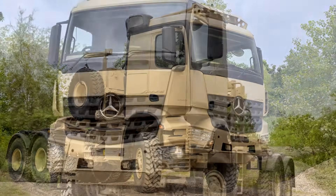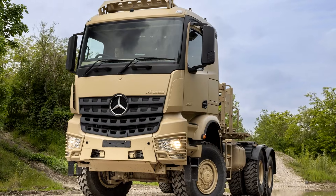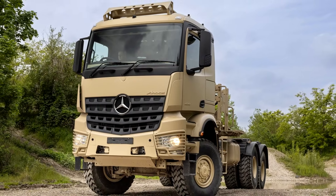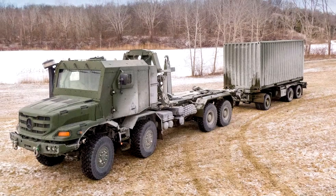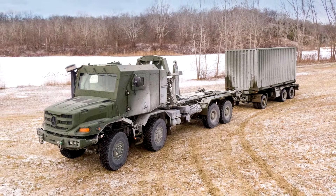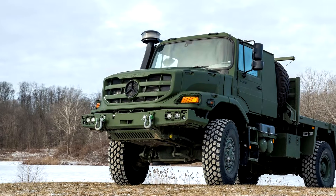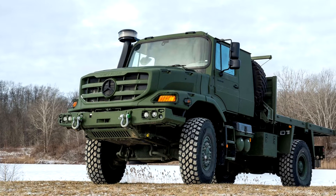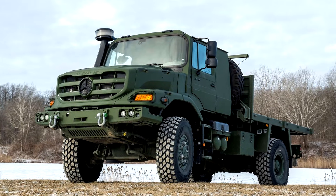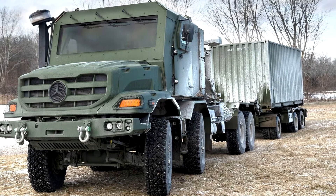The demand for high mobility trucks like the Aerox and Zetros remains steady, especially with defense contractors and military organizations needing reliable vehicles for tough tasks. Although Mercedes-Benz saw a 20 percent reduction in production of special trucks in 2024 compared to the previous year, the company is still heavily investing in these vehicles, ensuring that future models will continue to be at the forefront of heavy-duty vehicle engineering.